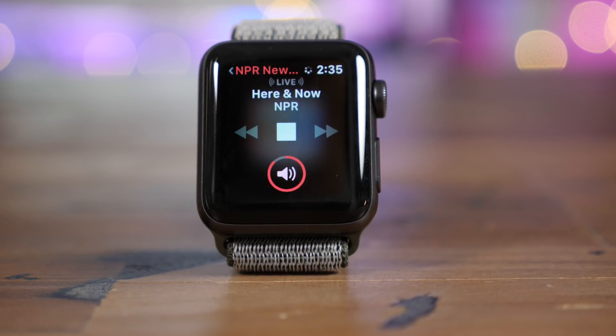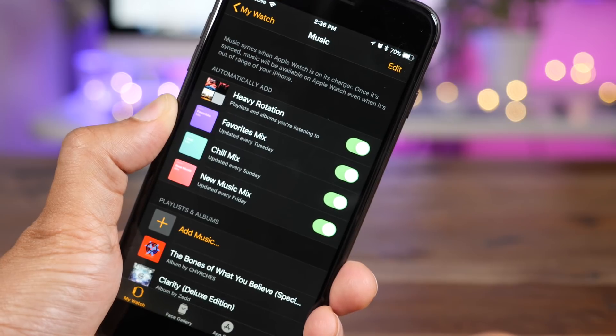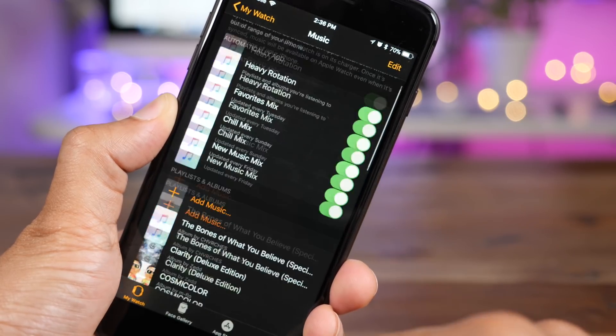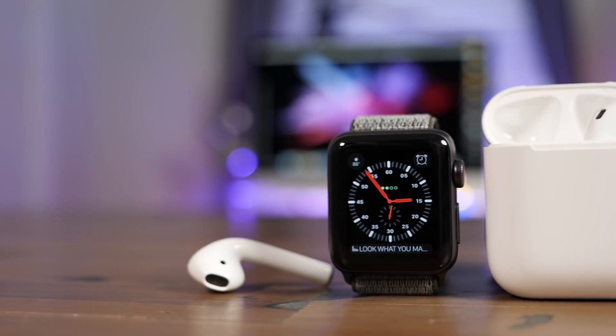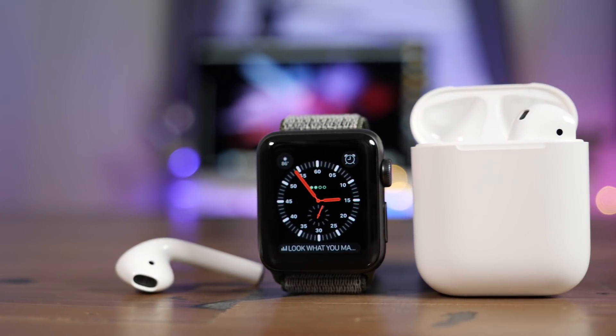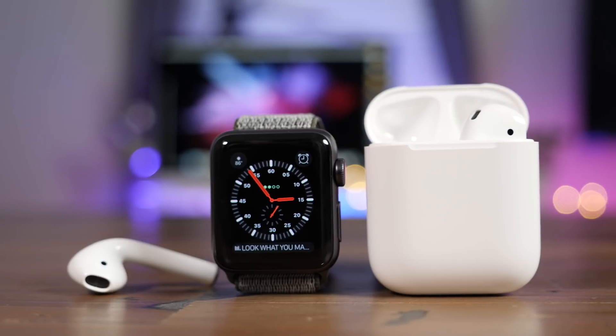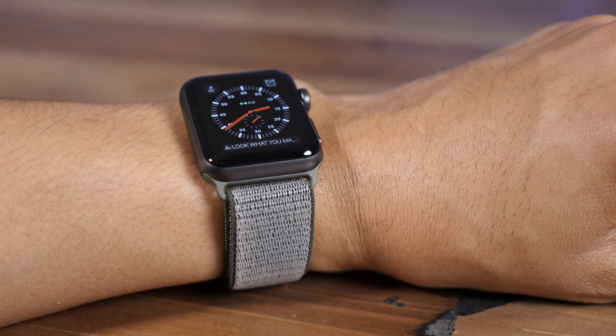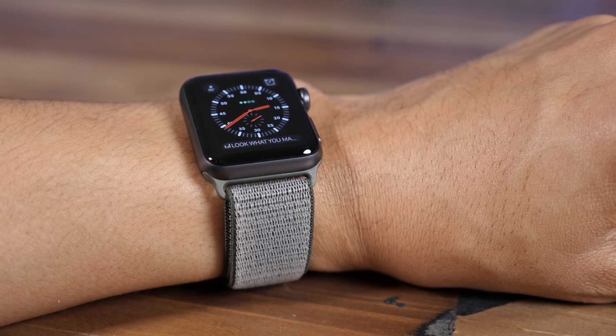Keep in mind that you can still sync music directly to your Apple Watch if you choose to do so — if you want complete offline access, you can do that as well. It's safe to say that watchOS 4.1 Beta 1 is an exciting update for Apple Watch owners, especially Apple Watch Series 3 owners with LTE. What do you think about the update? Sound off down below in the comment section with your thoughts and opinions. This is Jeff with 9to5Mac.